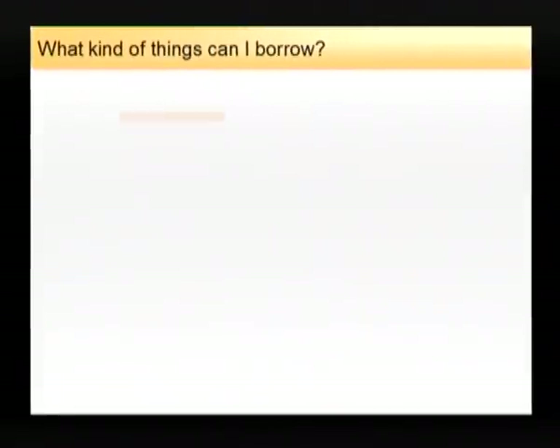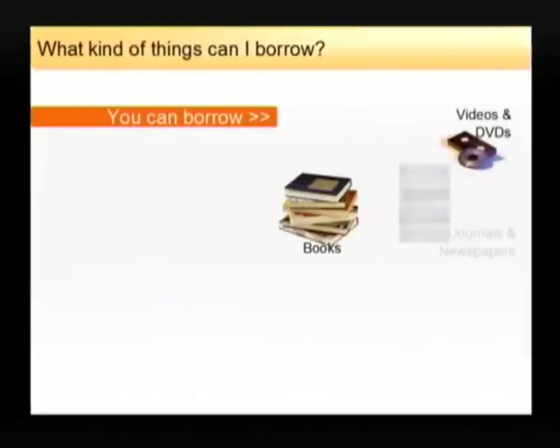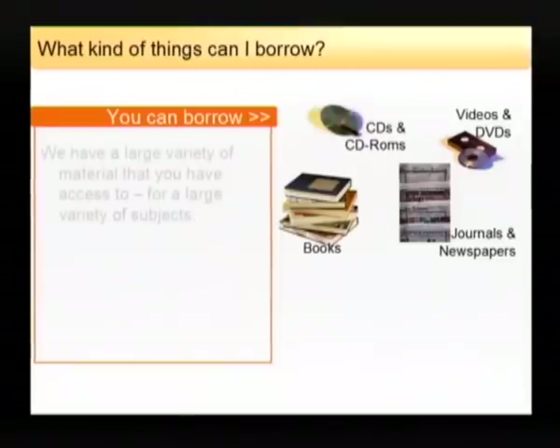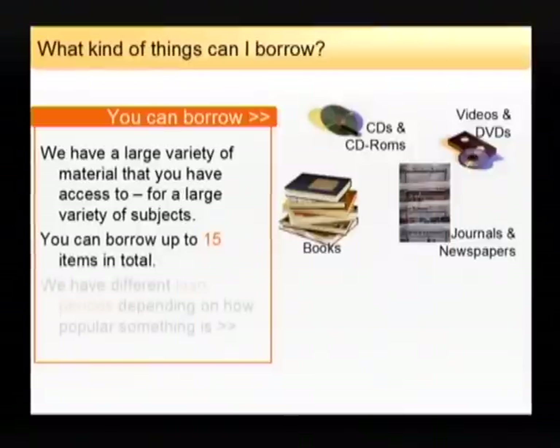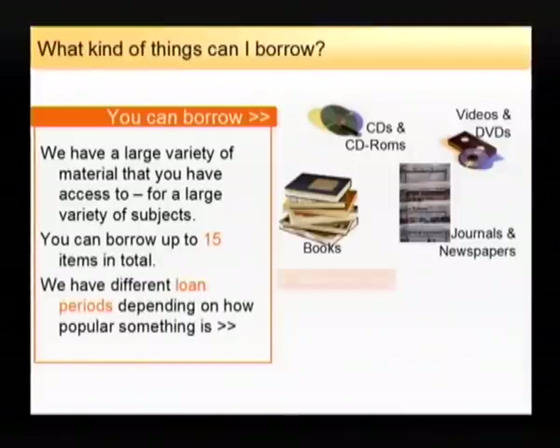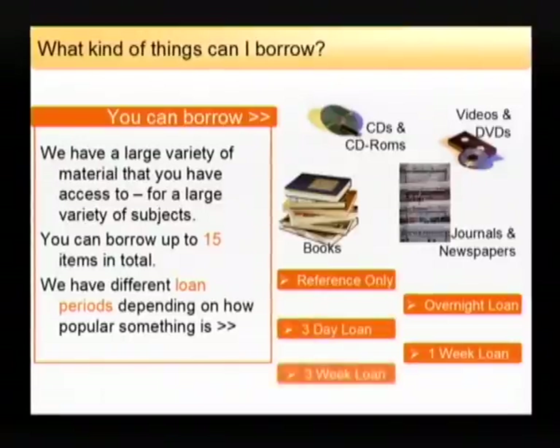What kind of things can I borrow? The Learning Resource Centres provide a wide range of materials to support your courses. These include books, DVDs, journals, newspapers, CDs and videos. You can borrow up to a total of 15 items at any one time. Items are loaned for a variety of loan periods including one and three week loans as well as shorter loan periods including overnight and three day loans. Some items are for library use only.